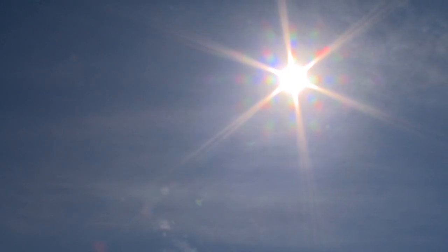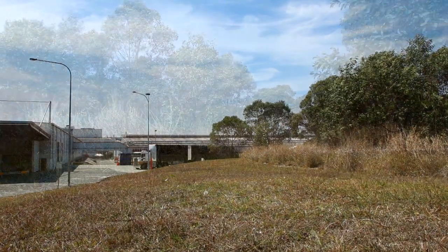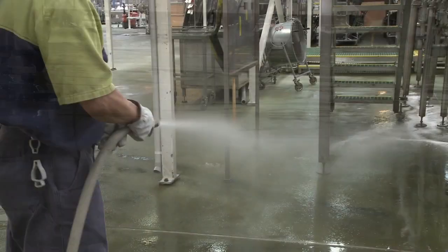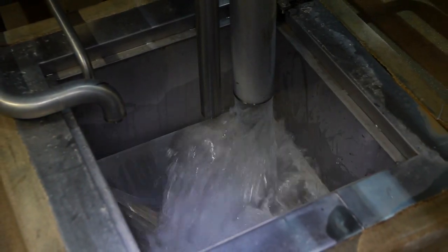Why is water usage so important at Yattela Brewery? Australia is actually the driest inhabited continent in the world, and particularly in southeast Queensland we've been in an extremely severe drought. We were under drought here for over seven years, starting about 1999. But prior to that, we've been concentrating on water usage at Yattela purely for economic reasons, and we've been able to reduce our costs by managing our water usage and our trade waste discharge.